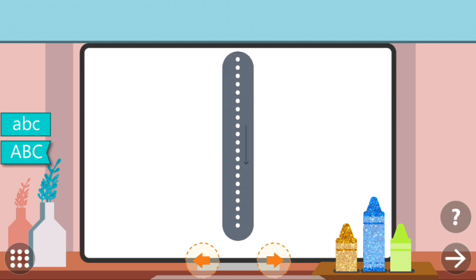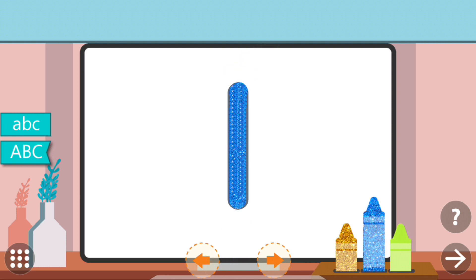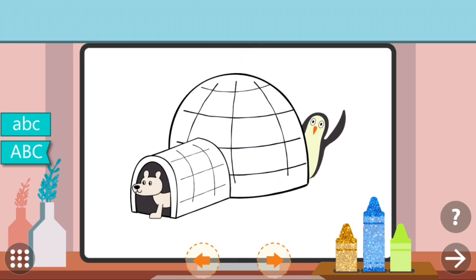Trace the dots to complete the letter. I. I. Igloo. Excellent!